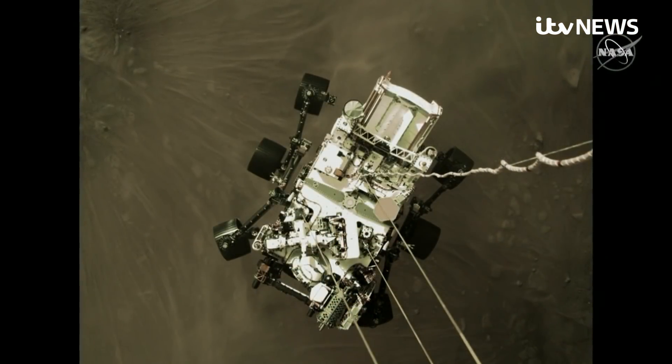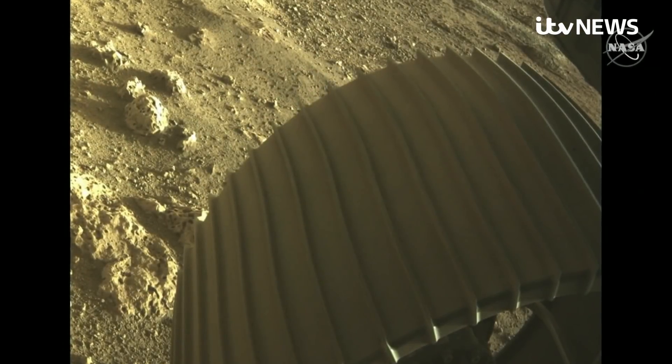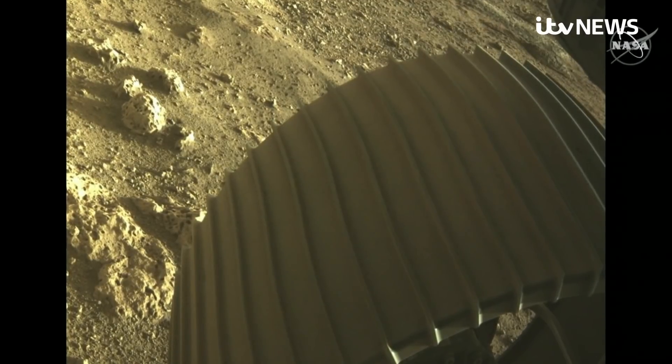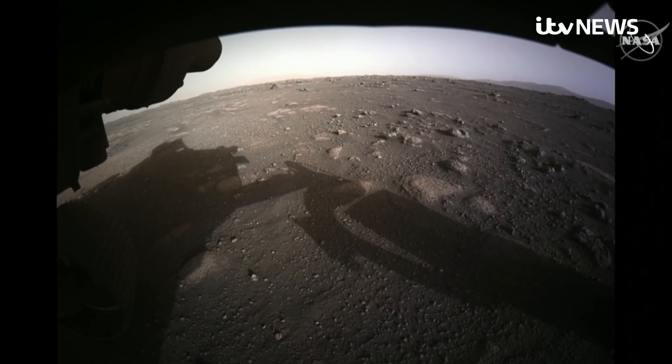More images from this mission, including HD video of the landing with sound, are due next week as Perseverance sets about to unlock the secrets of Mars. Neil Connery, News at 10.